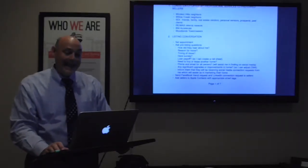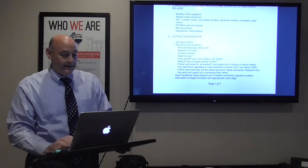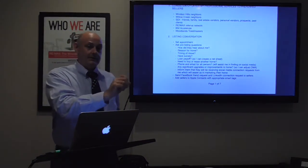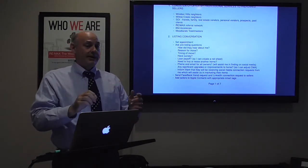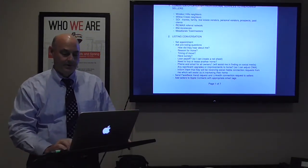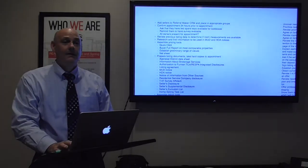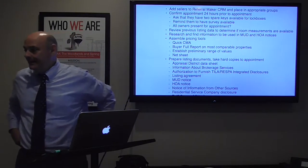After the call I immediately send the friend request and connection requests. I add the sellers to my databases — I use Apple Contacts and put them in smart groups. In the notes section I put tags like 'seller client,' 'Toastmasters,' or whatever source, so when I do a search in my database on 'Toastmasters' everybody in that group shows up. They're not really groups — they're smart tags.